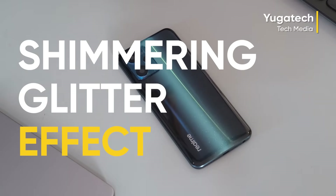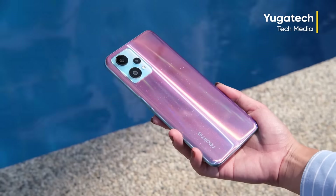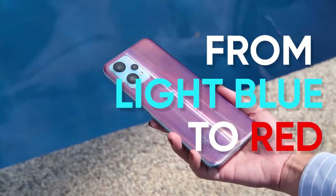All of the design has a shimmering glitter effect, but the sunrise blue option changes color from light blue to red when exposed to sunlight.